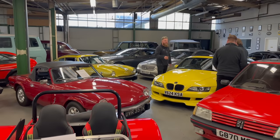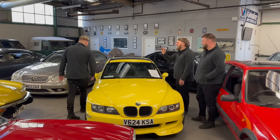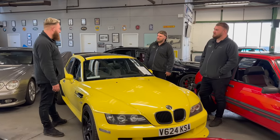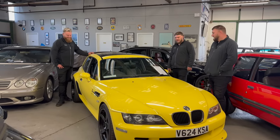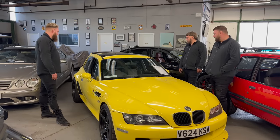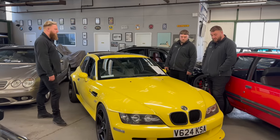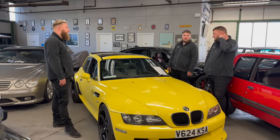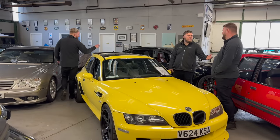BMW Z3M — the Clownshoe — in Dakar Yellow with AC Schnitzer bits. So ugly it's cool. Anything with wheels that wide on the back and an M engine. They've been going up quite quickly after a little dip last year. Dakar Yellow is rare — you see plenty of blue ones. Dad actually had one on order brand new but cancelled it because he thought it was too slow, and kept his 911 instead.